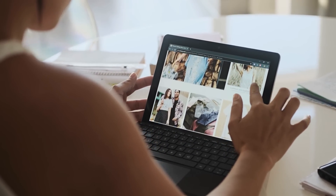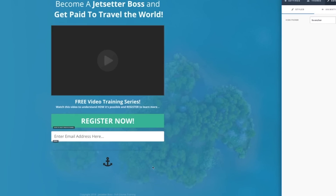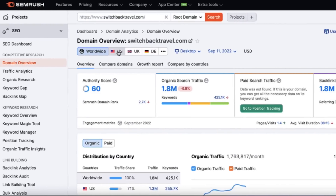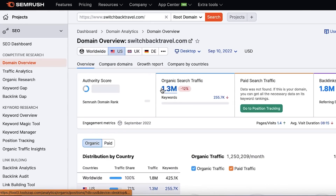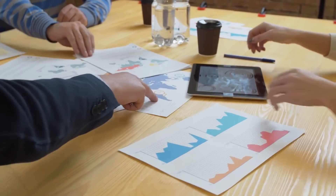SEMrush is like having a mole in your competitor's marketing department—the person who gives you all the data, results, and information directly from his office—and then shows you how to build a strategy to win. Want to know about it in detail? Stay tuned till the end.